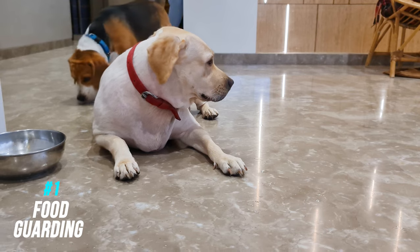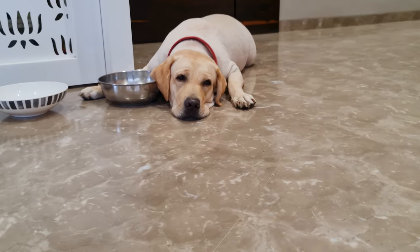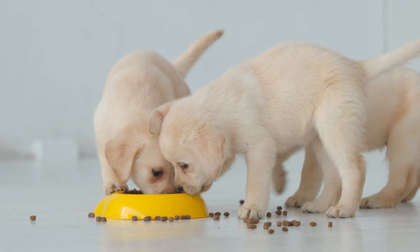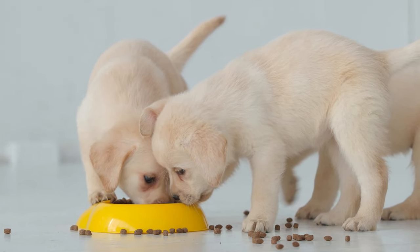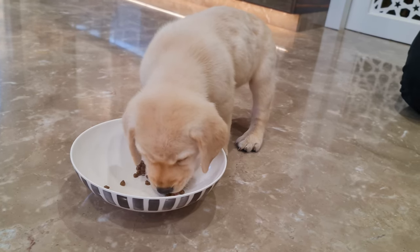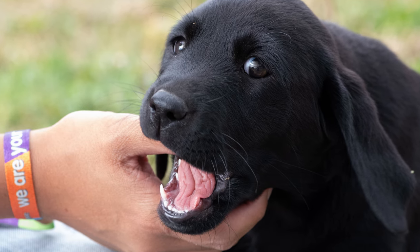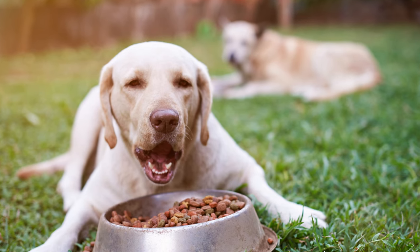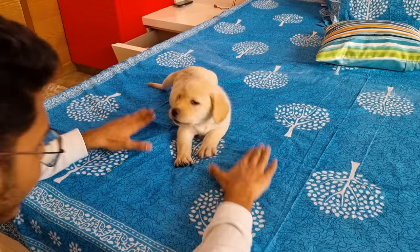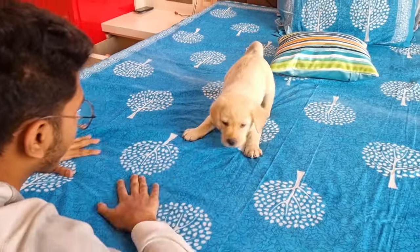Number one: food guarding. Food guarding is when the dog gets protective about his food. It's more common in dogs than in puppies. You get to see it more often in puppies who were fed with their siblings in one single bowl. The situation creates a strong feeling of competition in them and makes them protective of things. A puppy with this problem may growl or even bite if someone tries to come near his food. This may not seem like a big deal now, but over time this can be pretty dangerous, especially if you have kids at home. I would highly recommend consulting a professional dog behaviorist or a trainer to help you correct this behavior.